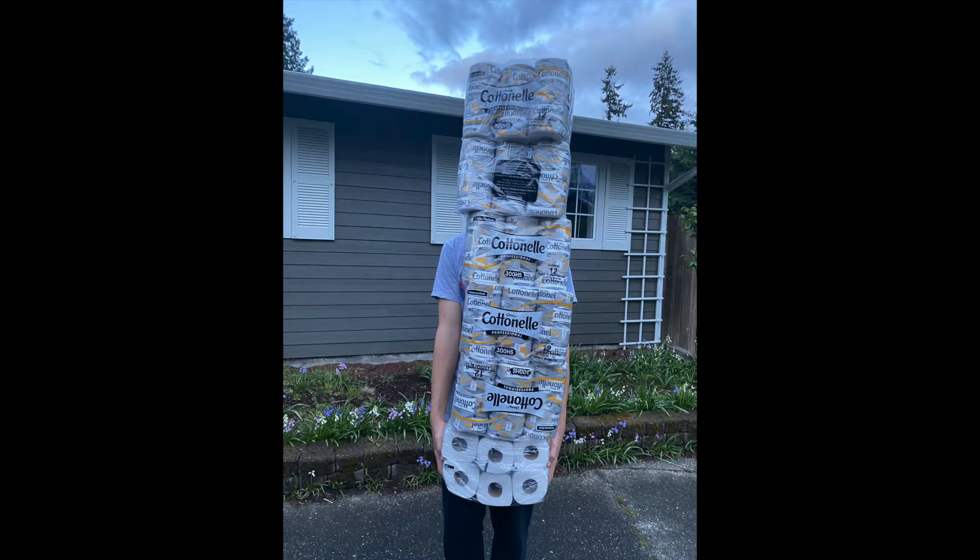Here's a deal I forgot to film in the store because it was a little chaotic. These Cottonelle 12-packs are usually $12.99 but were on sale for 50% off, making them $6.49. Then I had a CRT for buy one get two free, and I had that CRT on two of my accounts, so I ended up getting six packs.